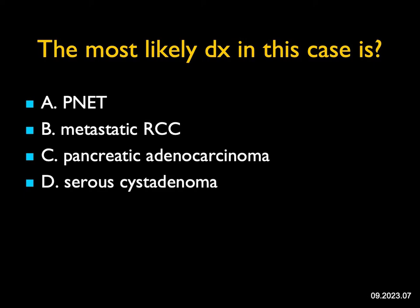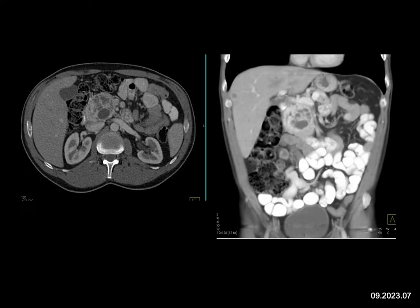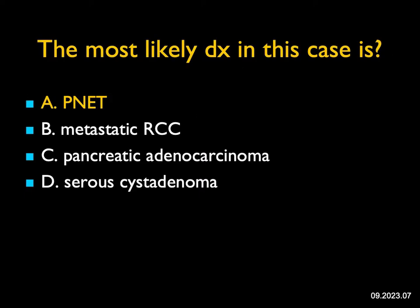The most likely diagnosis in this case: I see a cystic, enhancing, vascular mass in the pancreatic head. It could be metastatic renal cell, but the kidneys look okay. It's not the typical look of adenocarcinoma, which is typically hypovascular. The wall thickening and appearance are not consistent with serous adenoma. The most likely diagnosis for a vascular mass is a neuroendocrine tumor. Remember, cystic neuroendocrine tumors are very common, and this is one such example.